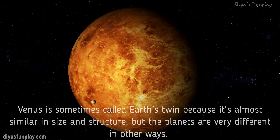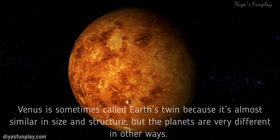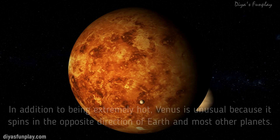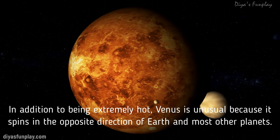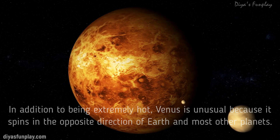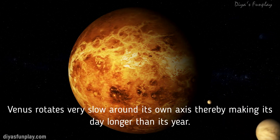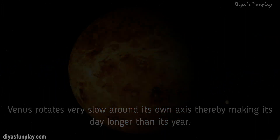It's so hot on Venus that the metal lead would melt. Venus is sometimes called Earth's twin because it's almost similar in size and structure, but the planets are very different in other ways. In addition to being extremely hot, Venus is unusual because it spins in the opposite direction of Earth and most other planets.